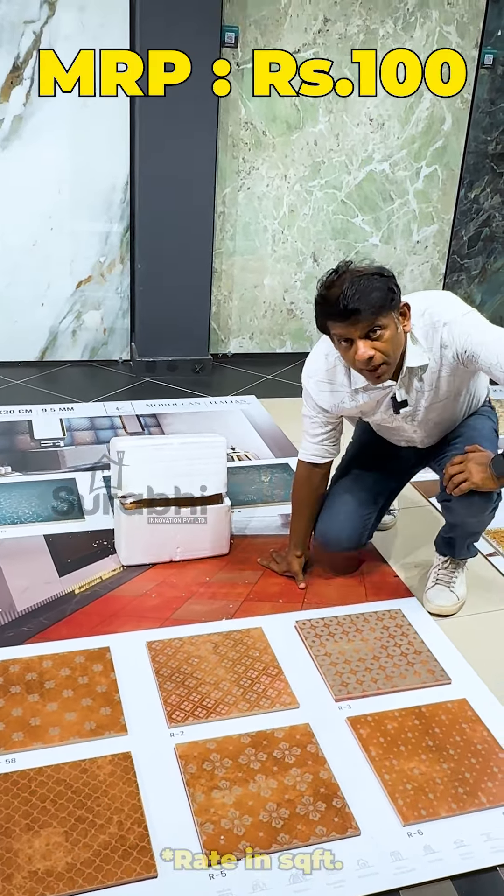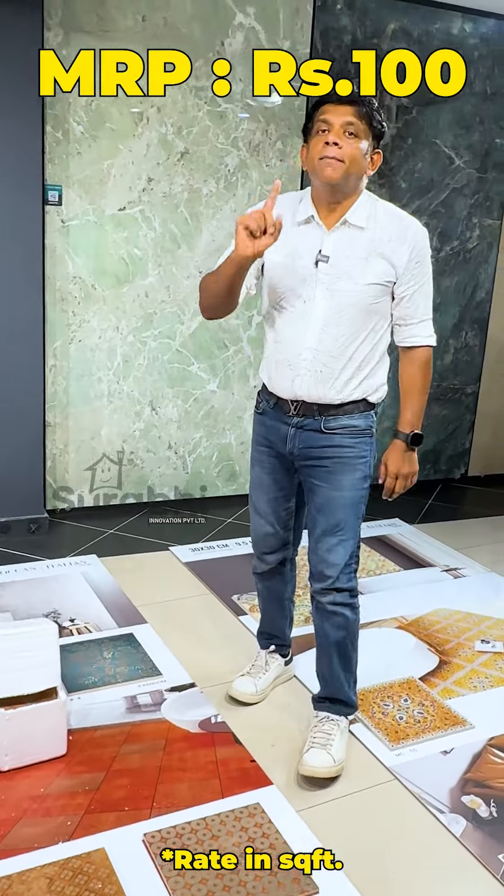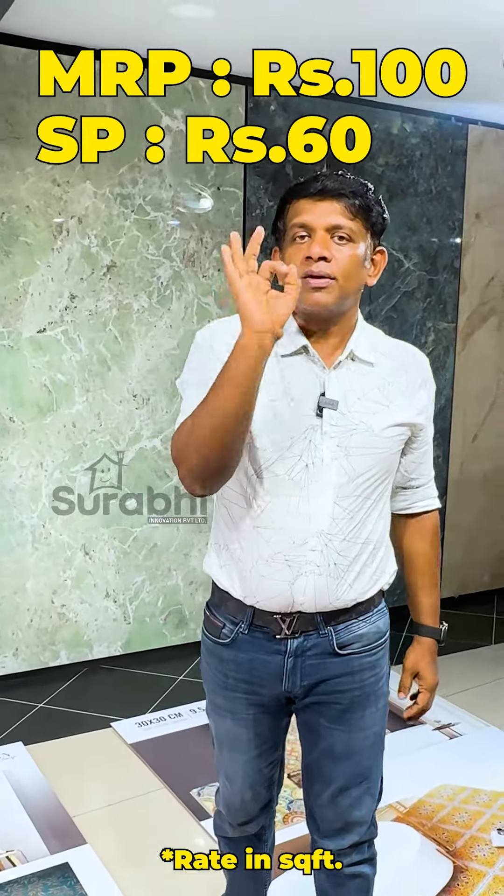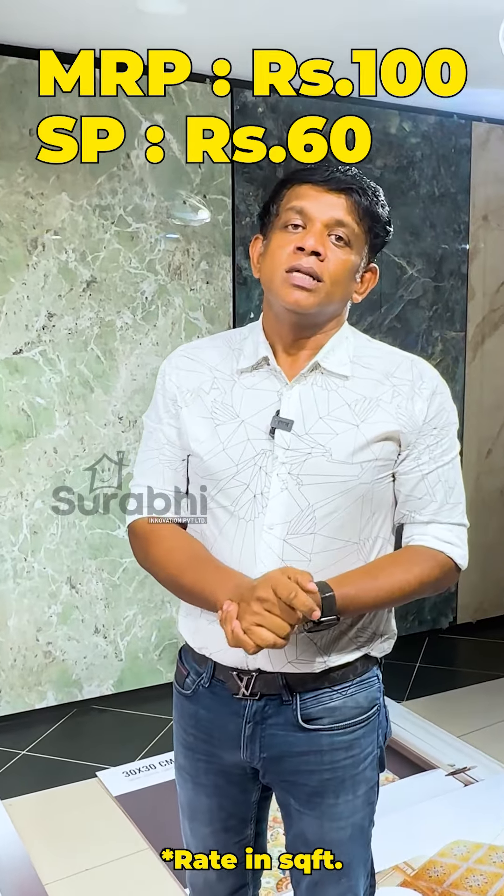This is the score fit. MRP 100. Now the price is $60.